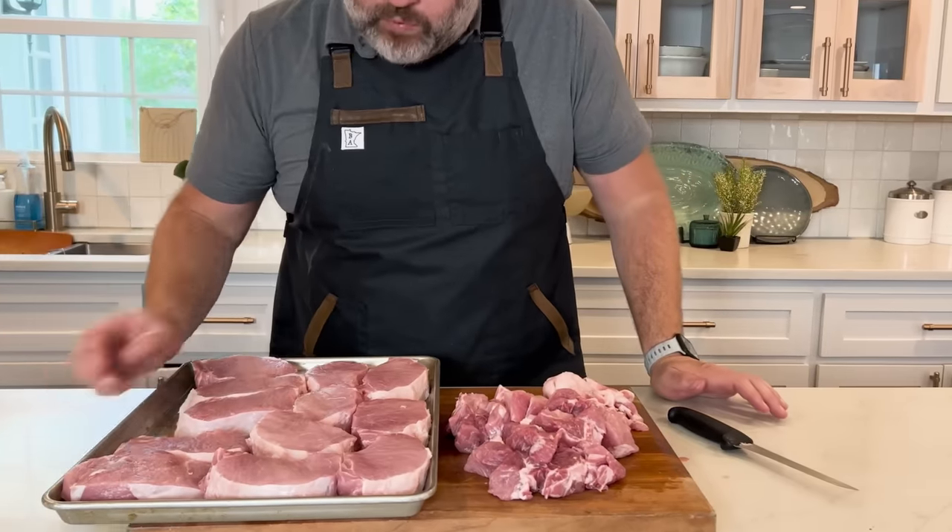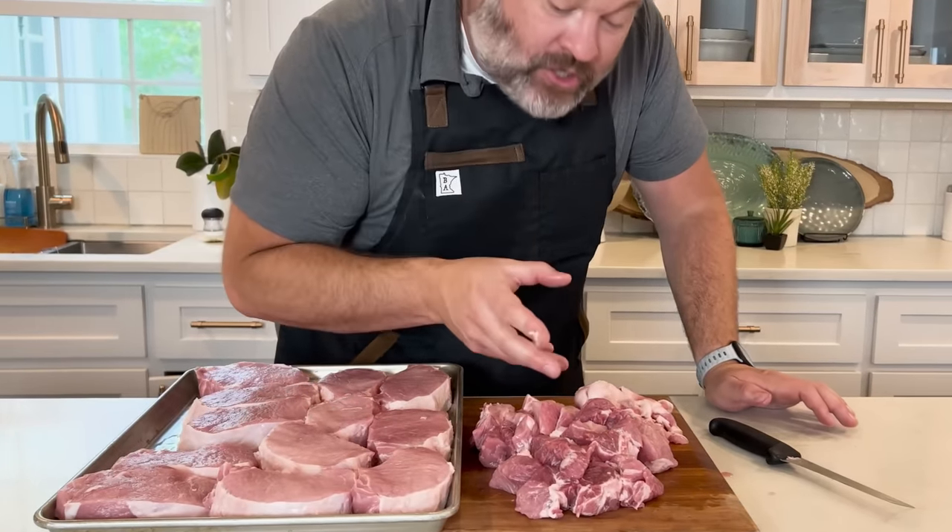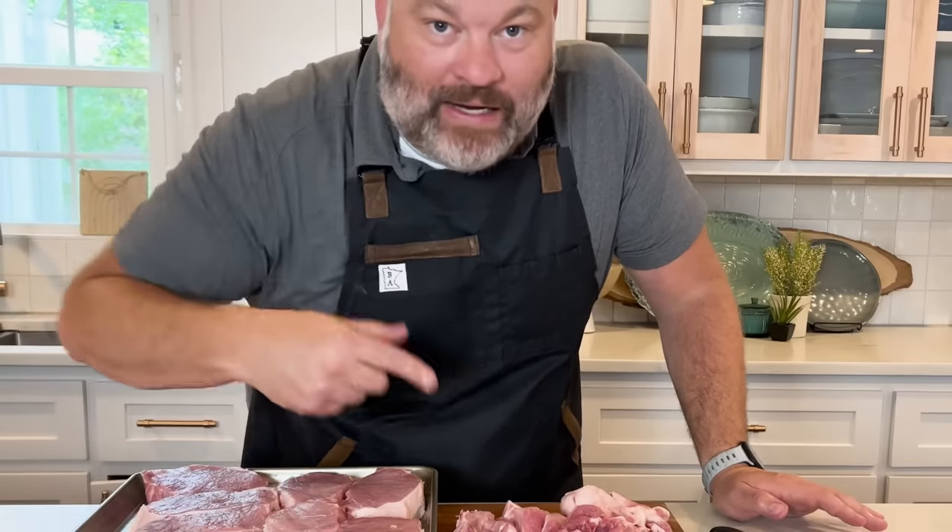I got 12 pork chops and then a bunch of grind material. At $1.99 a pound, you cannot beat it. On to the next one.